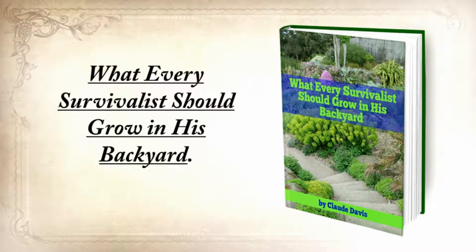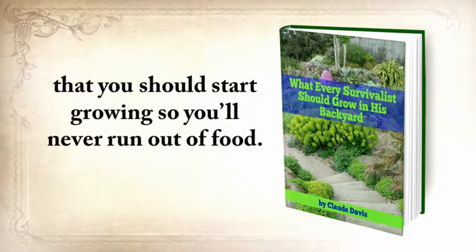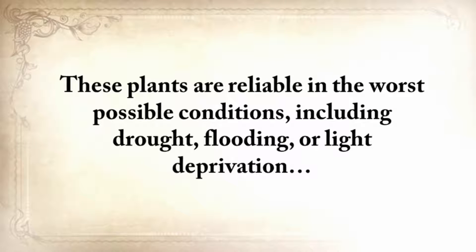This is what every survivalist should grow in his backyard. This special report contains the most nutritious and toughest plants that you should start growing so you'll never run out of food. These plants are reliable in the worst possible conditions, including drought, flooding, or light deprivation.